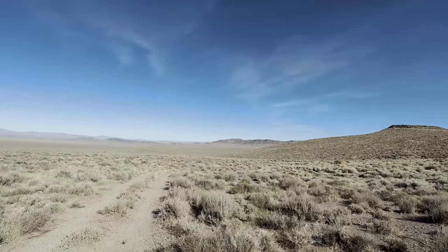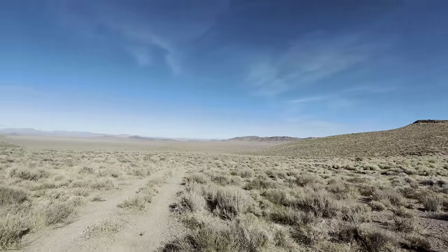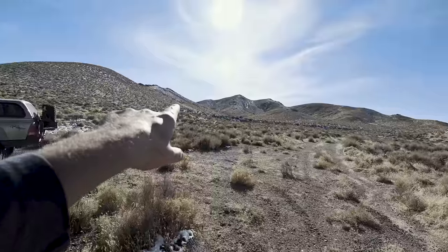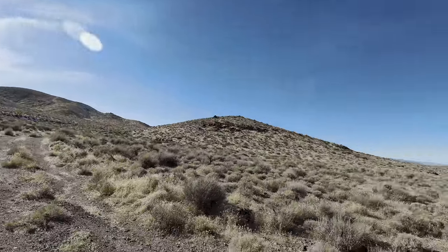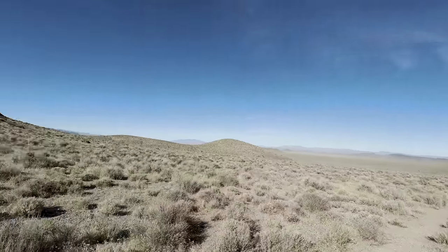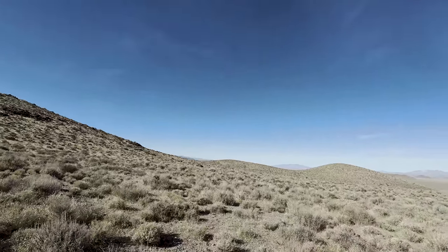This right here used to be a stagecoach stop and then later became a railroad stop. That's the old abandoned railroad bed that goes into Rhyolite. The stagecoach route was right over here, but that doesn't interest me.